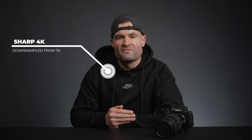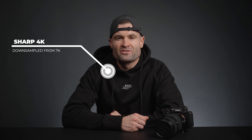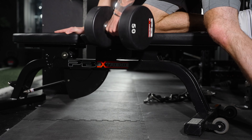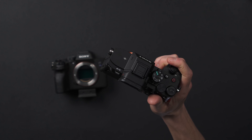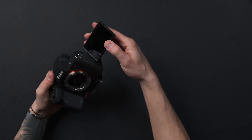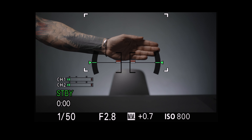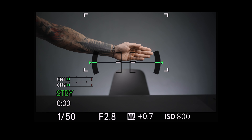It also has a little rocker switch that makes jumping from photo to video incredibly efficient, auto white balance lock, ridiculously sharp 4K video downsampled from 7K, 4K and full HD slow motion in 10-bit color, a camera body very similar to the a7S III, a fully articulating screen, touch tracking autofocus and class-leading autofocus in general.